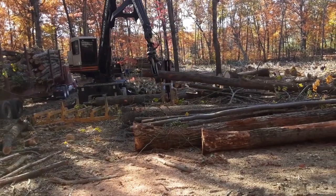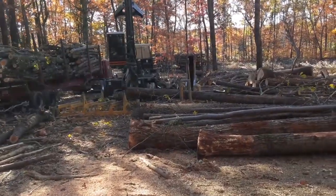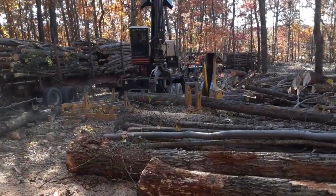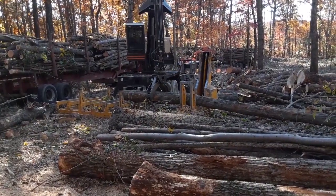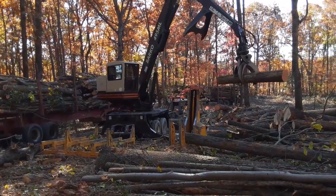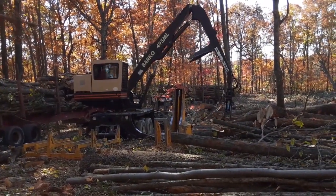Bucking is just cutting the logs to the lengths they need to be to go to the mills, and that varies depending on what the mill is looking for and what species you're cutting. So this loader is loading, and there's a truck behind, partially loaded with pulpwood going to Covington.